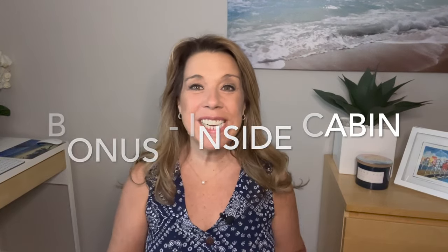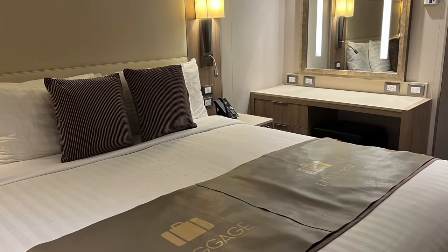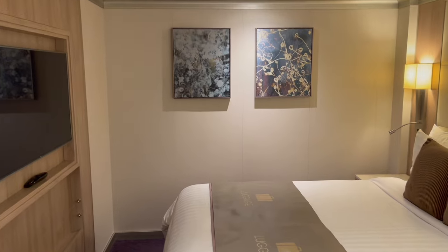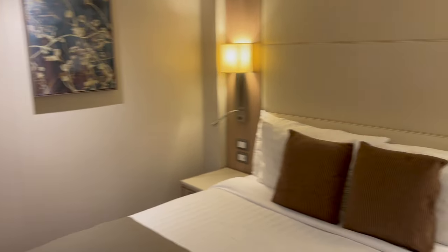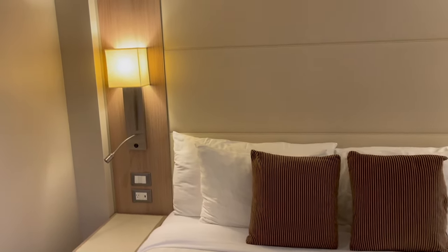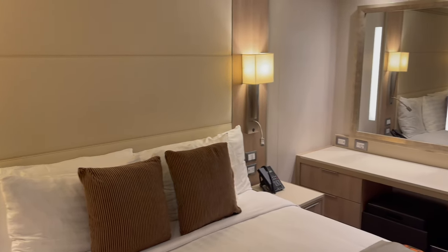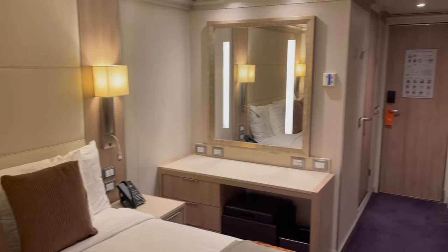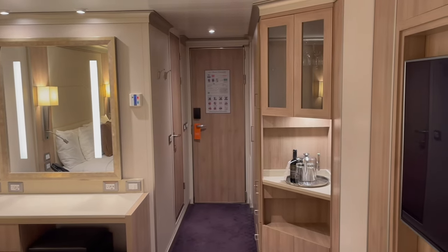As a bonus, we were able to take a look at an interior cabin right across the hall from us that wasn't being used — we did ask for permission first. You can see that the interior cabin is very similar to the veranda cabin in terms of decor and storage. What you don't have in the interior cabin is that sofa seating area, so it definitely feels smaller — but it's still an absolutely beautiful cabin space and a good option if you want to save a little money.